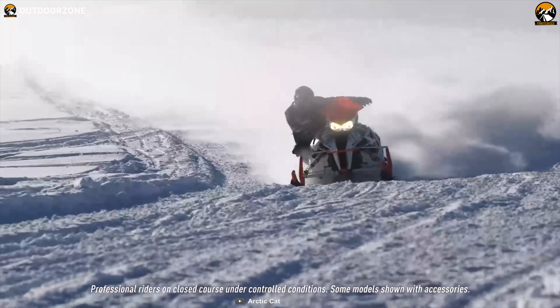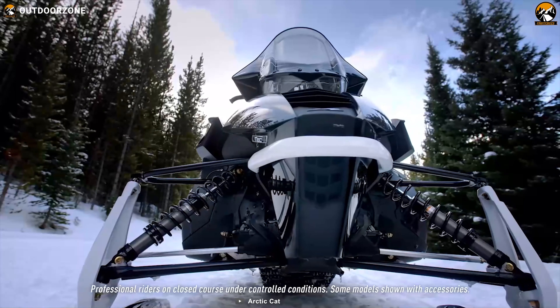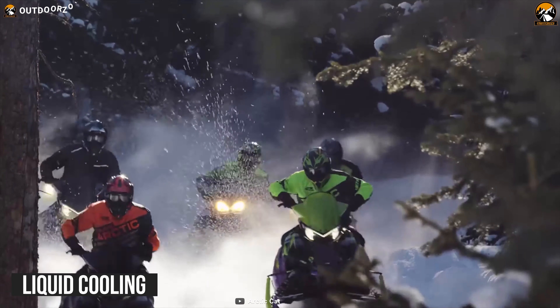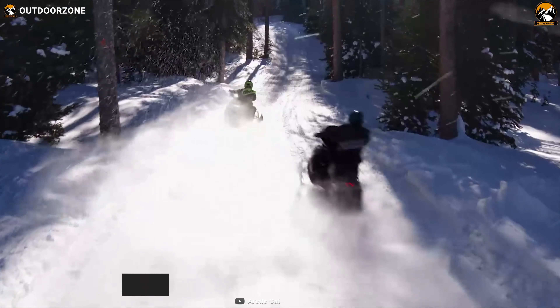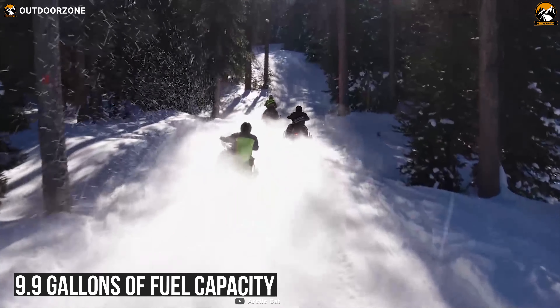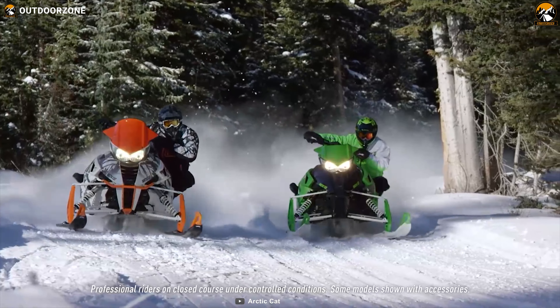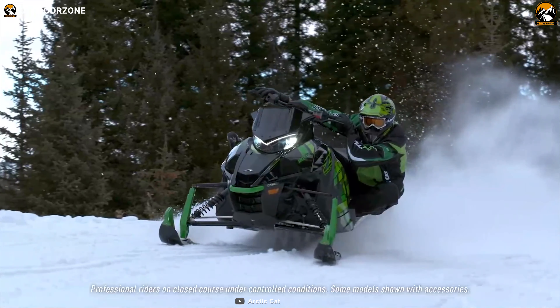Its added wind protection will let you enjoy more of the ride, while the Ripsaw 2 track design provides unmatched handling and powerful acceleration. This trail machine has liquid cooling for its powerful engine and you can go on a long-distance ride thanks to its large 9.9-gallon fuel capacity. Finally, it combines its high and low beam to deliver an LED light pattern with great range and wide coverage, which is helpful when you are riding in dark woods.